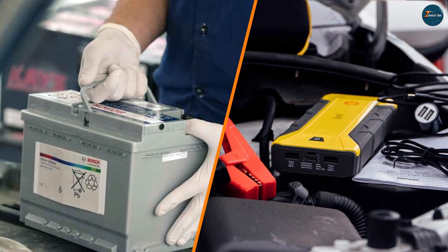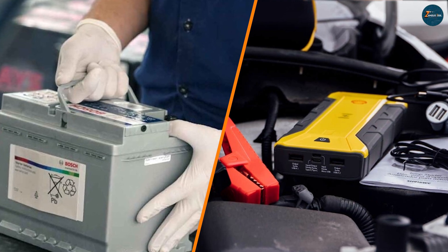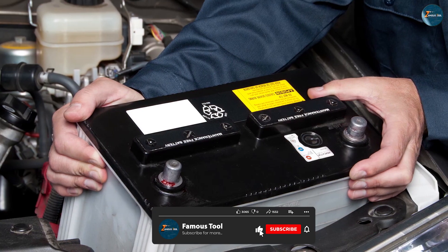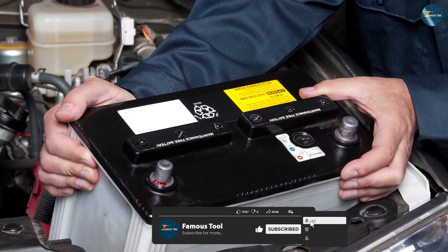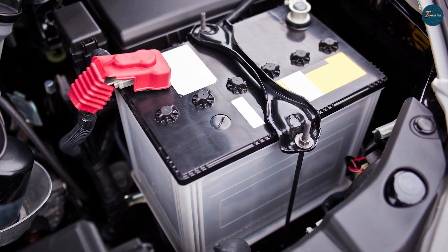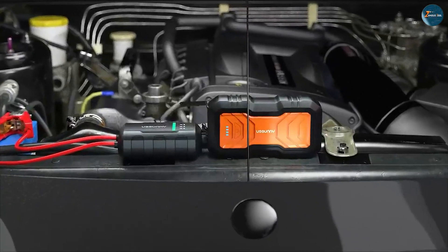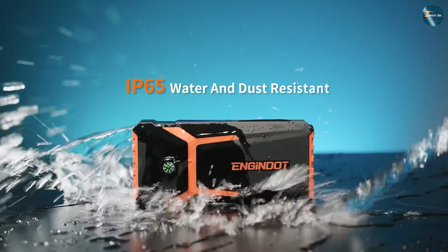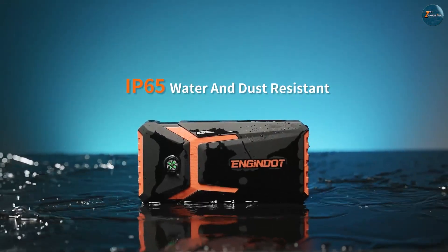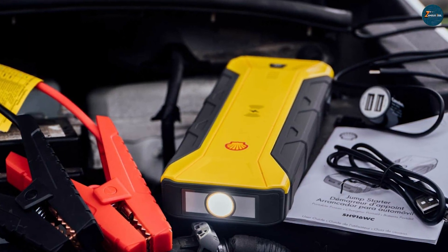So which one is better — a car battery charger or a jump starter? The answer depends on your needs and preferences. If you are looking for a simple, affordable, and easy tool for maintaining or recharging your car battery over a long period of time, then a car battery charger may be the best choice for you. But if you are looking for a powerful, versatile, and convenient tool for starting or reviving your car battery in a matter of minutes or seconds, then a jump starter may be the best choice for you.